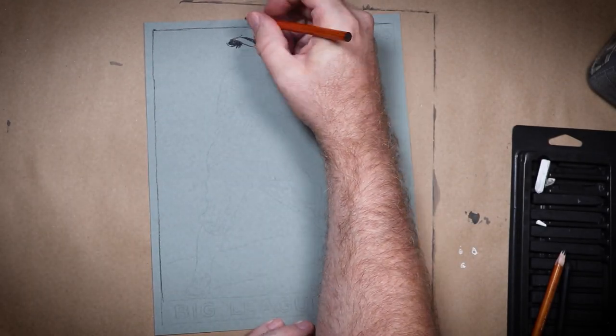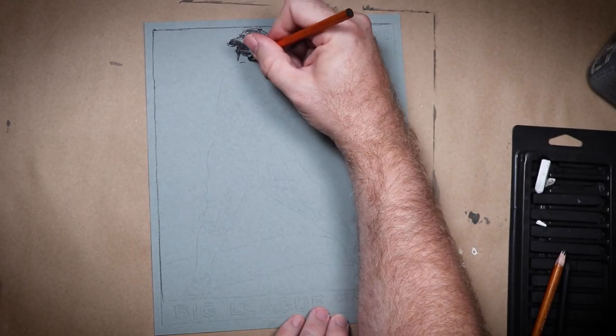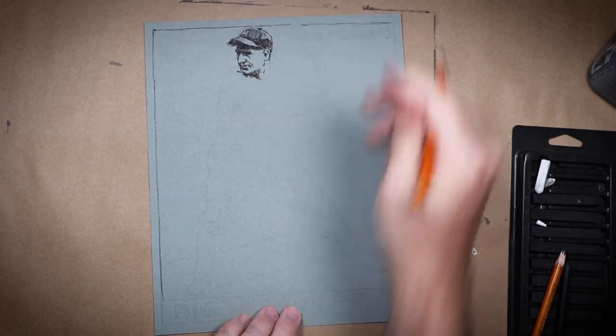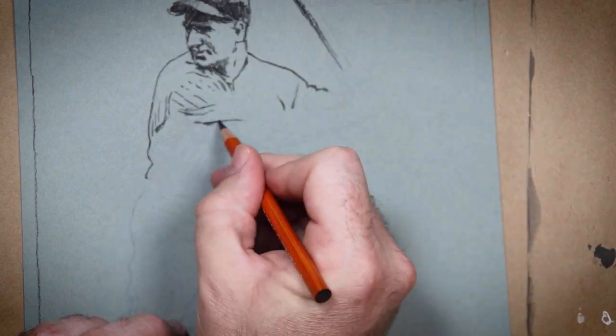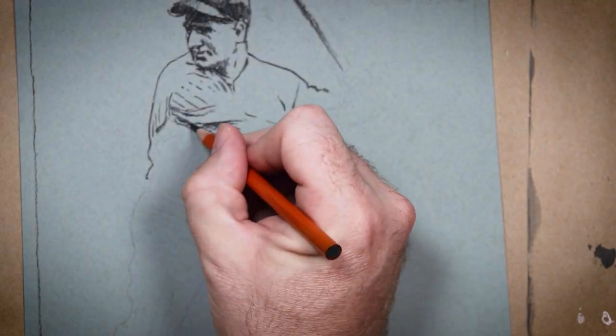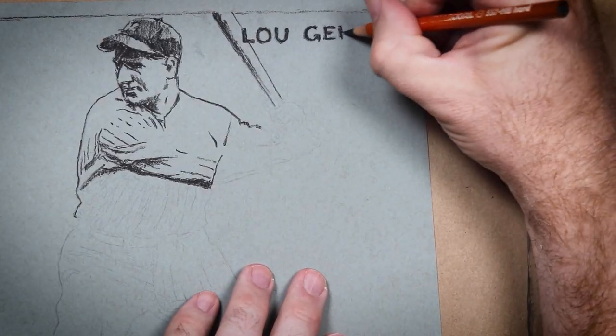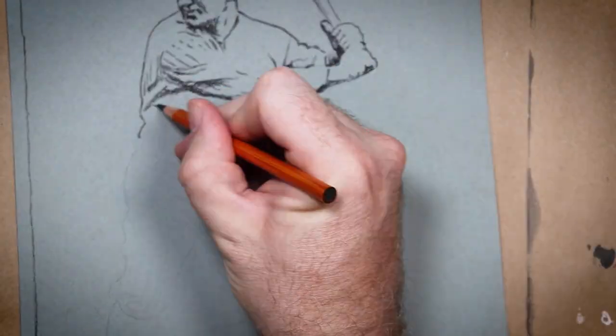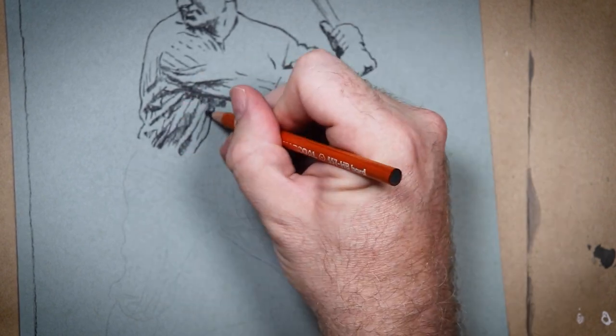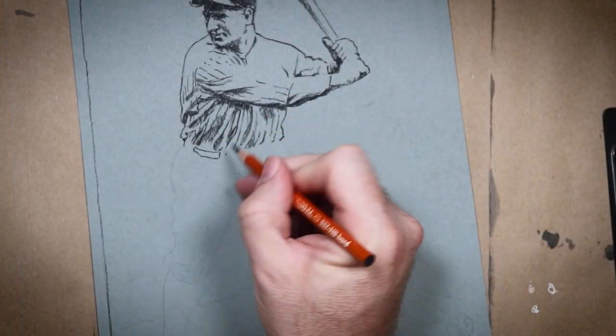Hey superstars, welcome back to the Quest for My Holy Grail Card. In case you have no idea what's going on, this is my series where I'm trying to sell off worthless cards for exorbitant amounts of money so that I can eventually buy my grail card — a T206 Cy Young portrait. But to make it work, I'm including some original art. This is episode 13, and it's not all unlucky.